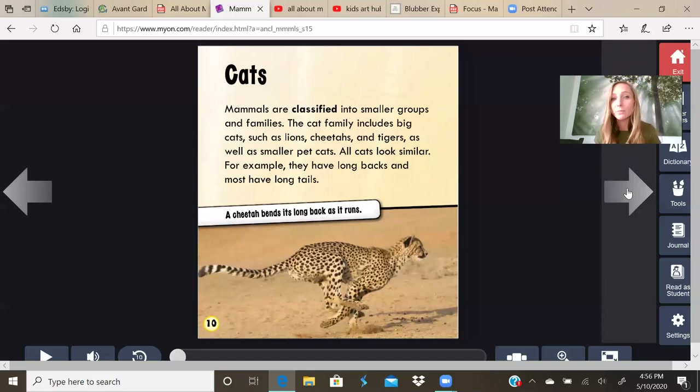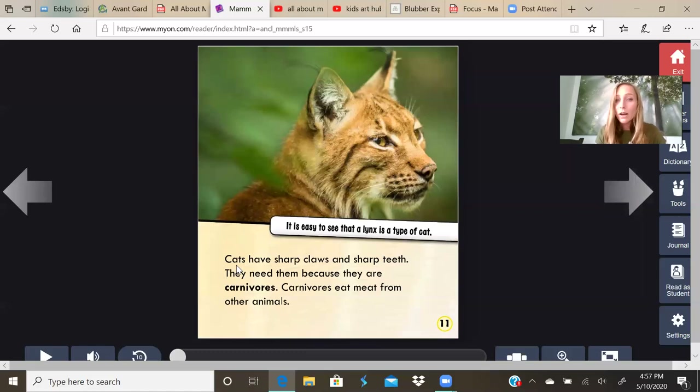Cats. Mammals are classified into smaller groups and families. The cat family includes big cats such as lions, cheetahs, and tigers, as well as smaller pet cats. All cats look similar. For example, they have long backs and most have long tails. A cheetah bends its long back as it runs. It looks similar to a house cat, but they're also different in some ways — a cheetah has longer legs and a long tail to help it balance when it's running. Cats have sharp claws and sharp teeth. They need them because they are carnivores. Carnivores eat meat from other animals.